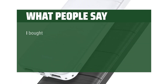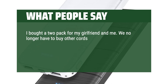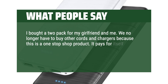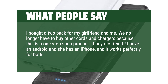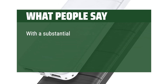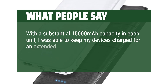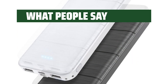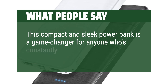What people say: I bought a two-pack for my girlfriend and me. We no longer have to buy other cords and chargers because this is a one-stop shop product — it pays for itself. I have an Android and she has an iPhone and it works perfectly for both. We love the colors. With a substantial 15,000 mAh capacity in each unit, I was able to keep my devices charged for an extended period, which was incredibly convenient during my travels. This compact and sleek power bank is a game changer for anyone who's constantly on the move.